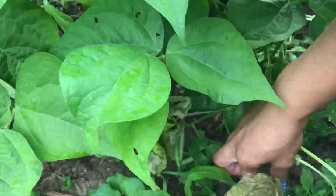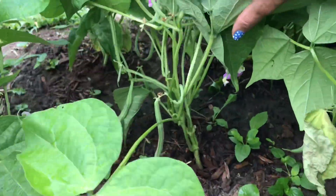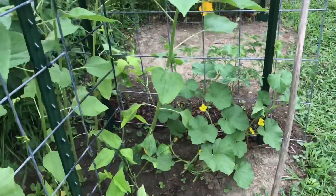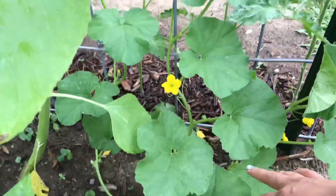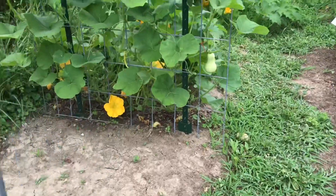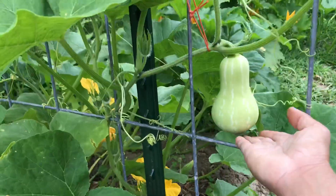There's some part of it that is dead, I don't know what happened. Okay, let's go this way. I have a cantaloupe where they have flower bloom, and here is my butternut squash. There's the fruits, they got big.